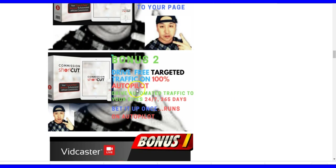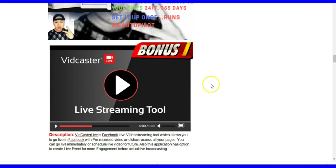Bonus number two is an automation software tool. Using this software you'll be able to drive free targeted traffic on 100% autopilot. It's an Instagram automation tool — Instagram is a great place to drive traffic to your bonus pages because it has millions of users every month. You set up the software once and it runs on autopilot: it will follow people, unfollow people, leave comments on their pictures, and drive traffic to your bonus page.